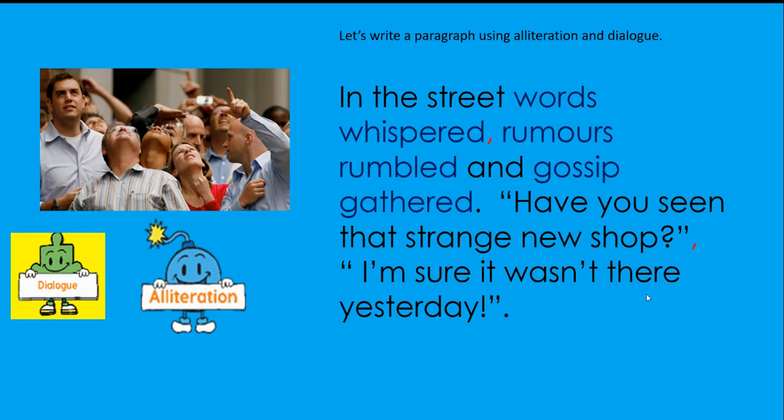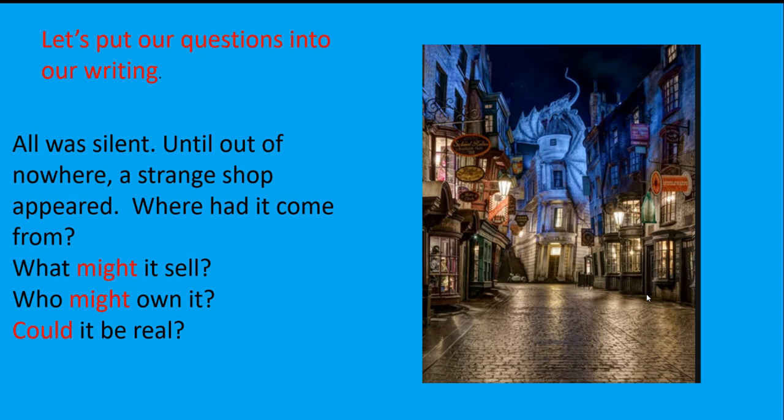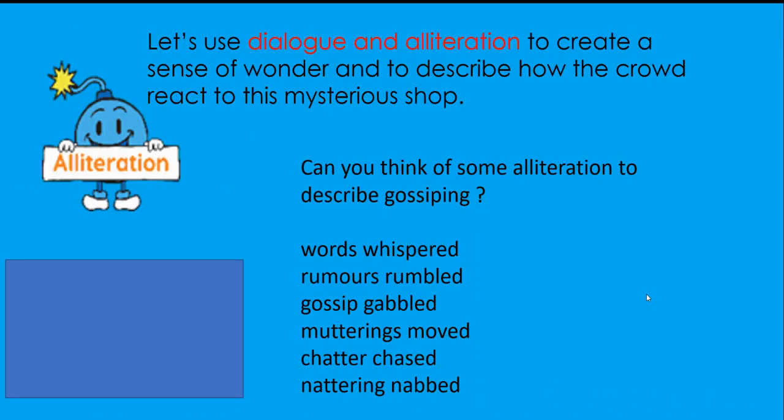Have a go then, Year 5s. Today you are writing the second part of your prologue. The first section should use modal verbs and the second section should use alliteration and dialogue, following the example we've looked at. I very much look forward to seeing your work. Thank you.